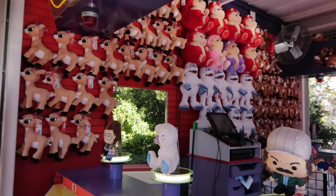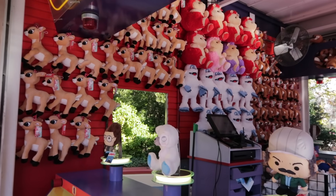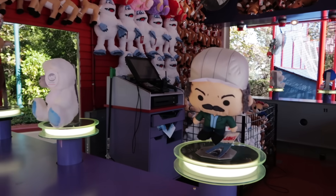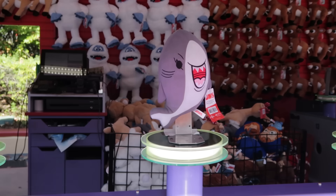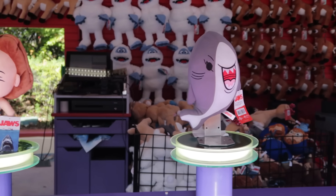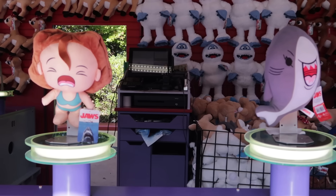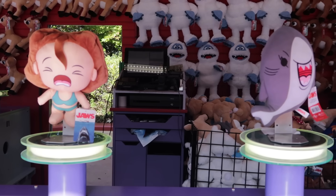Top Glow is still offering Christmas themed prizes, but they have brought out again the Jaws characters as prizes. I love the Jaws plush as a prize, but it has to come with the crying girl — it doesn't, but it looks like a set to me.